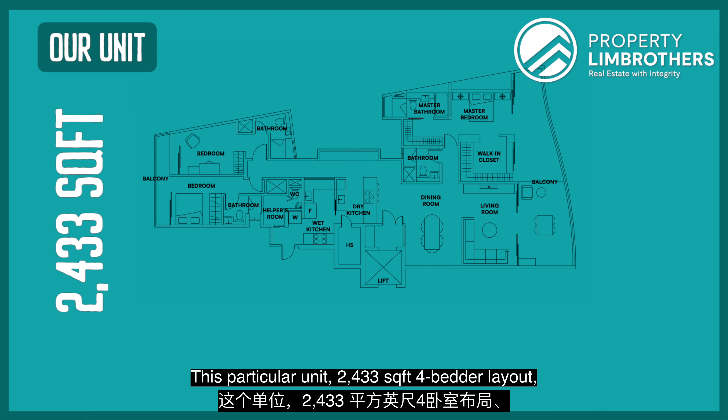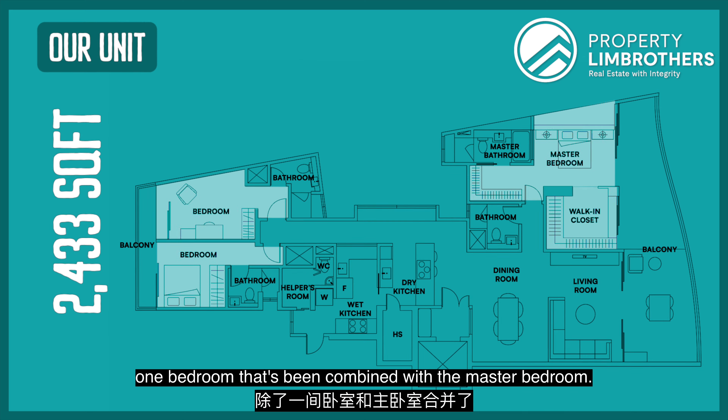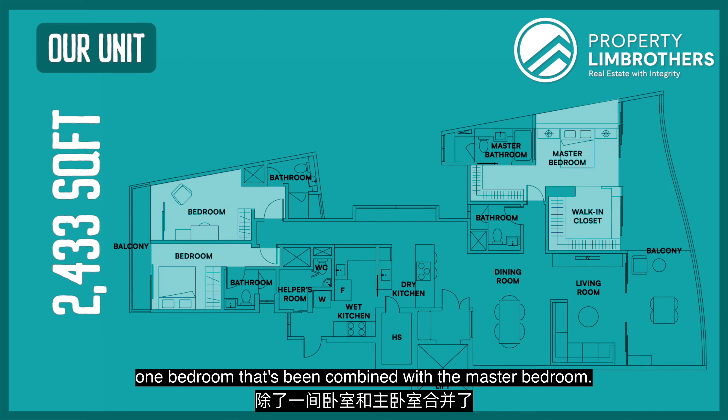This particular unit is 2,433 square feet, 4-bedder layout. All the bedrooms have been kept intact except for one bedroom that has been combined with the master bedroom.